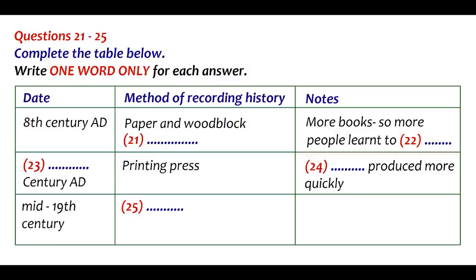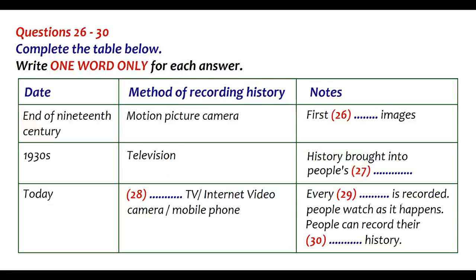Before you hear the rest of the talk, you have some time to look at questions 26 to 30. People were shocked by the photographs of dead soldiers, and for the first time saw the reality of war. By 1850, photographs appeared regularly in newspapers, and people now expected the truth. At the end of the 19th century came the first motion picture camera. Soon, history was being recorded as moving images.